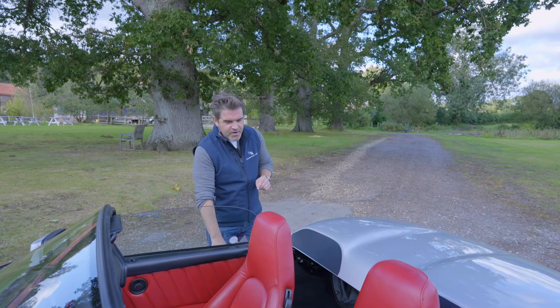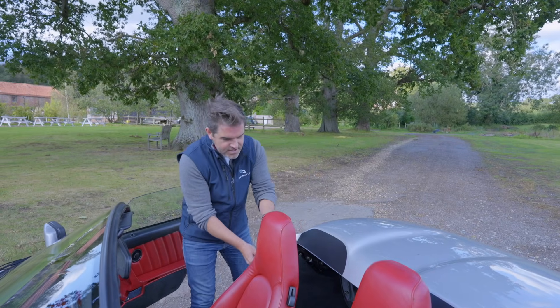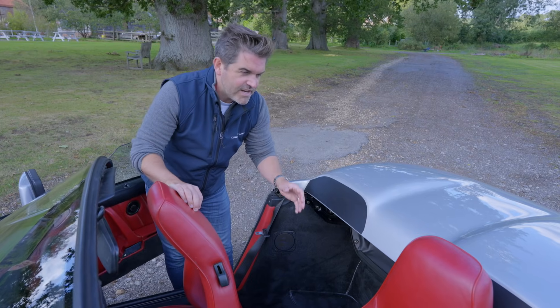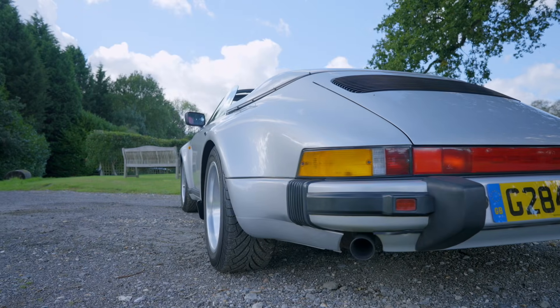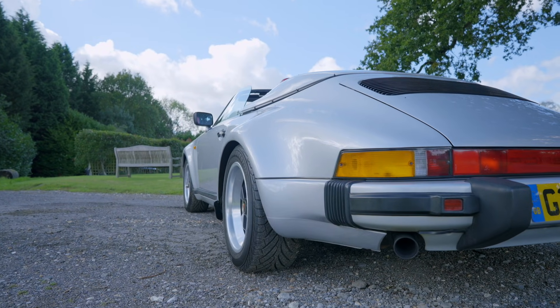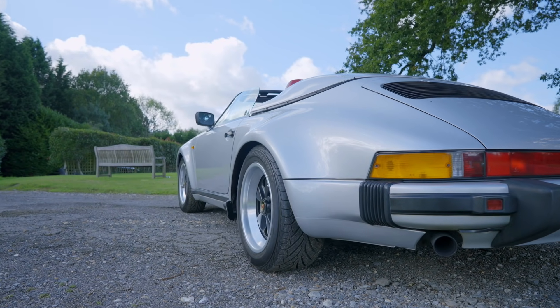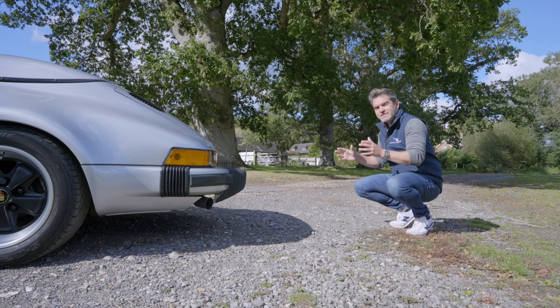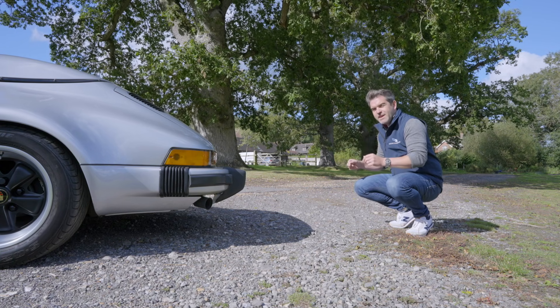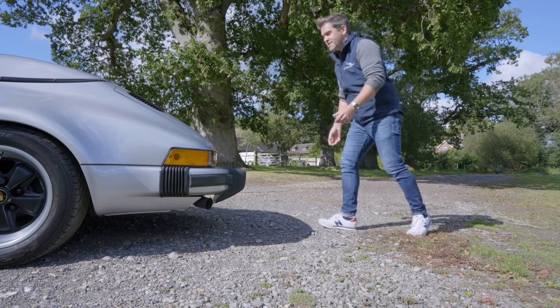Inside the car, the rear seats have gone and all you've got is carpet back there — Porsche staying true to the original Speedster. Moving around the back of the car you really get to appreciate the gorgeous flared arches of the turbo look, and the back end is really the business end of any 911, so let's have a look at the beautiful flat six underneath.